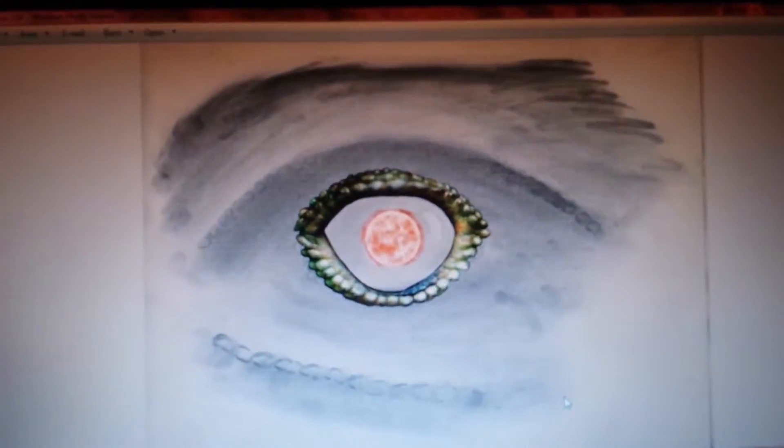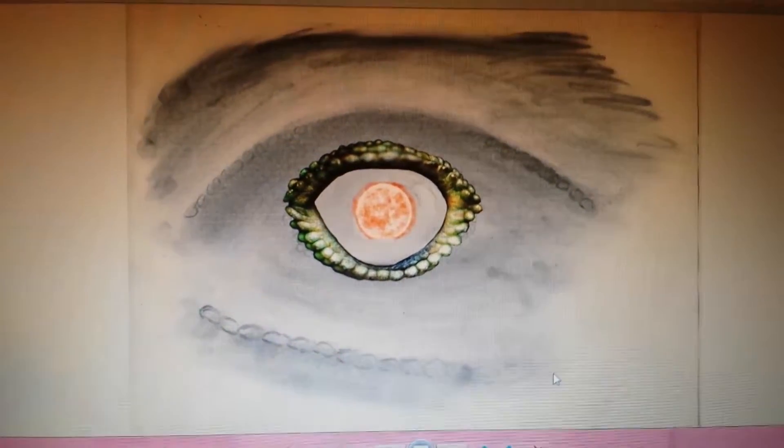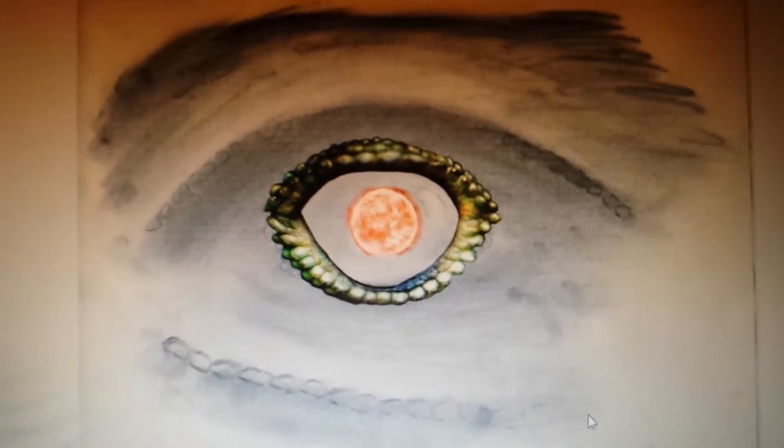I wanted to show you guys what I've been doing at TAFE, and this is it. This is meant to be working towards the cover for a book about a dragon and a red star. So what I'm doing at the moment is I've got a rough sketch of a dragon that I've done in charcoal.